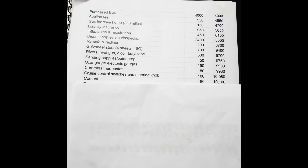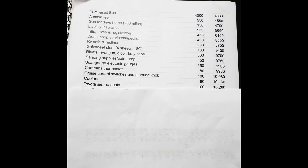Coolant for the thermostat swap was $80. Toyota Sienna seats — the second-row seats in some Siennas are awesome: armrests, seat belt, and a footrest that pops out to turn it into a recliner. I bought two of these seats on Marketplace for $100, which I was just thrilled about.